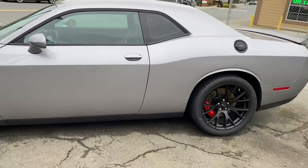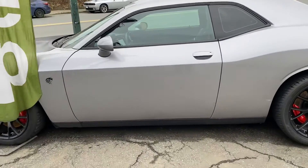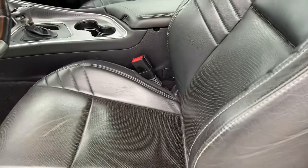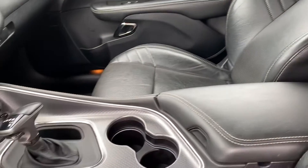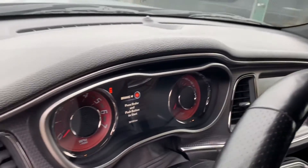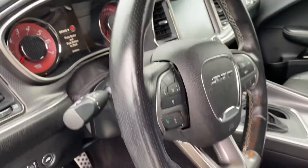Now I'm going to show you both sides and the interior. It's all leather, of course — power heated seats and they're wearing quite well. The console doesn't have any scuffing or scratching. The dash is perfect.